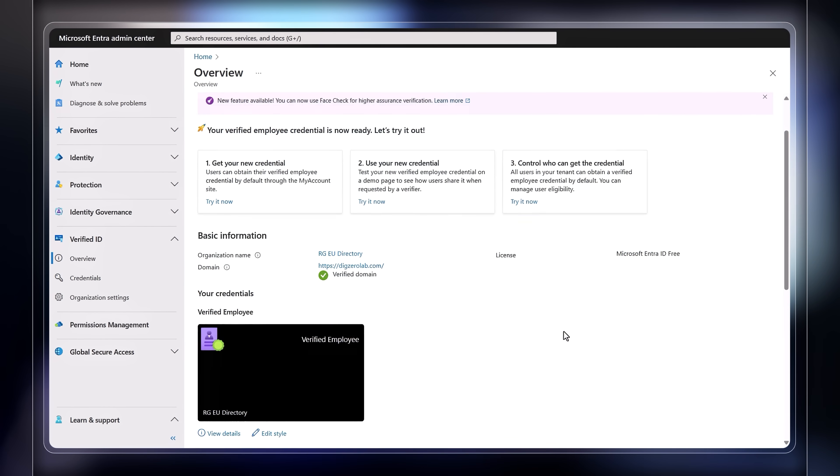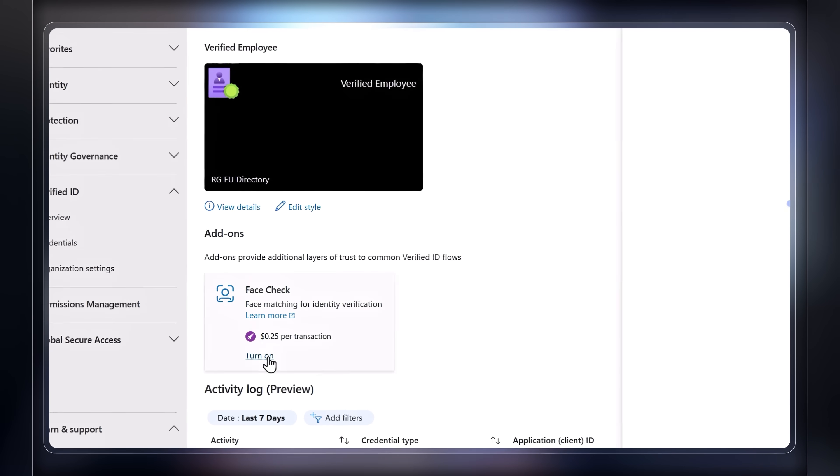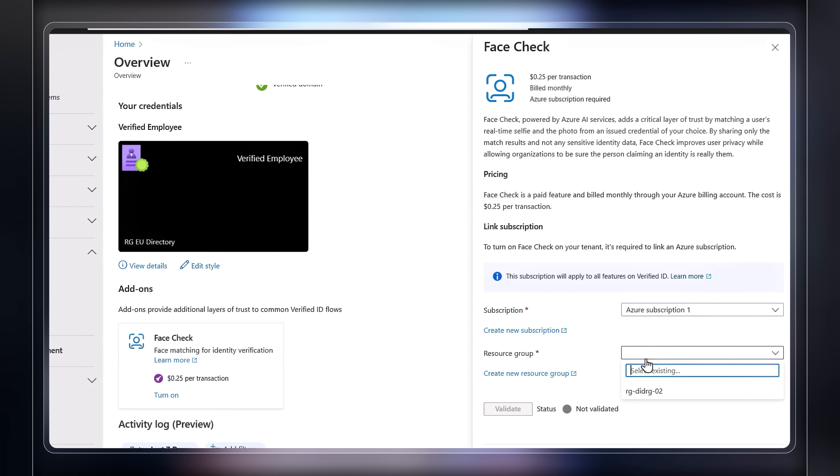Importantly, as an enterprise you can continuously check and verify a user's identity whenever there are changes in risk factors, giving you a higher level of security and trust. It's simple and straightforward to set up, and has been designed so that both the enterprise and the person verifying the identity maintain control. Unlike other facial matching solutions, this service does not store biometric information. It's compliant with prevalent privacy regulations and has built-in safeguards against deepfake ID spoofing.